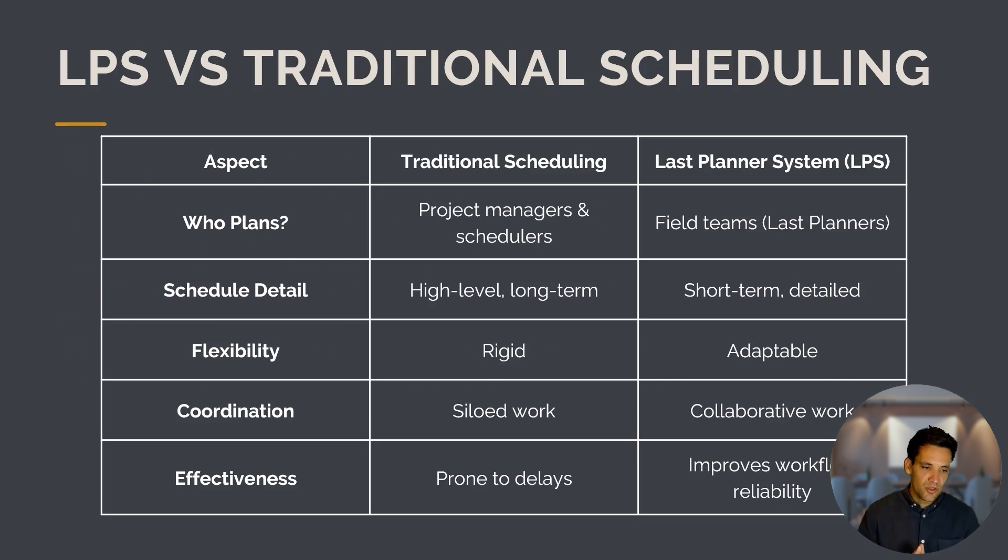Comparing the Last Planner System with traditional scheduling: in traditional scheduling, planning is done by project managers and schedulers using a Gantt chart. In the Last Planner System, it's done by the field team — the people doing the work. Traditional scheduling is high-level and long-term; the Last Planner System is short-term and detailed. Traditional scheduling is rigid; the Last Planner System is adaptable. Traditional scheduling is siloed, done on a computer in an office; the Last Planner System is collaborative, done on a whiteboard. Traditional scheduling is prone to delays; the Last Planner System is set up to improve workflow reliability.